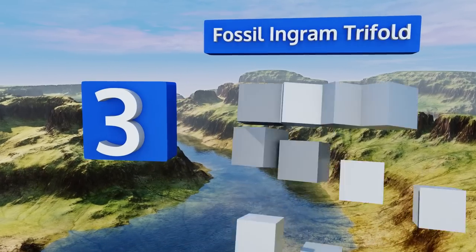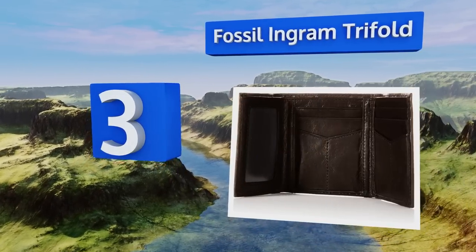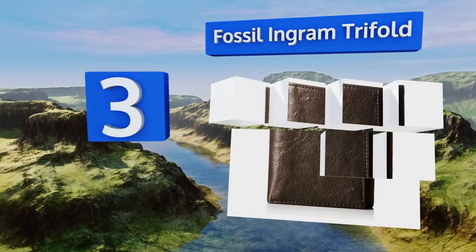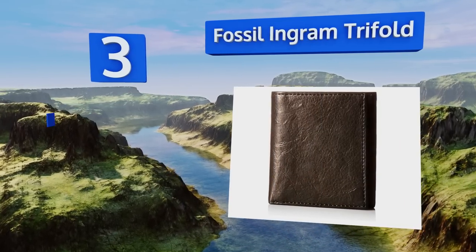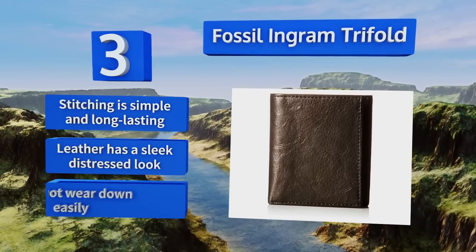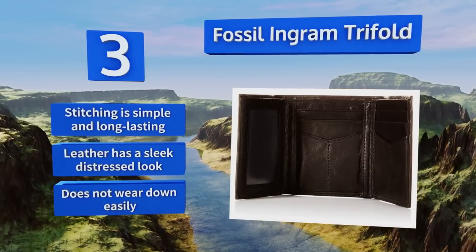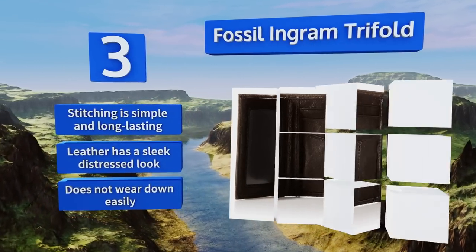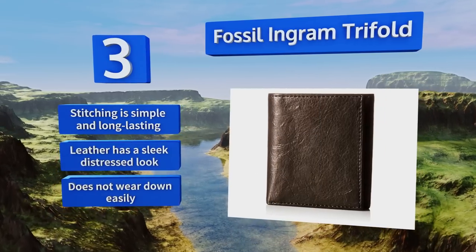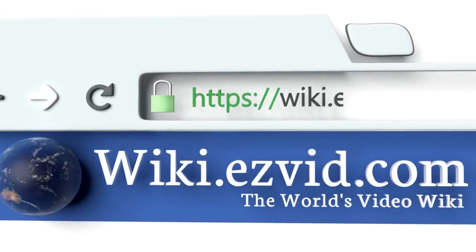Nearing the top of our list at number three, the Fossil Ingram Trifold does a bang-up job of combining style with safety into one functional wallet. It features RFID blocking technology to ensure your credit card information is safe, and its rustic cowhide leather design projects an image of masculinity. The stitching is simple and long-lasting, the leather has a sleek distressed look, and it doesn't wear down easily either.